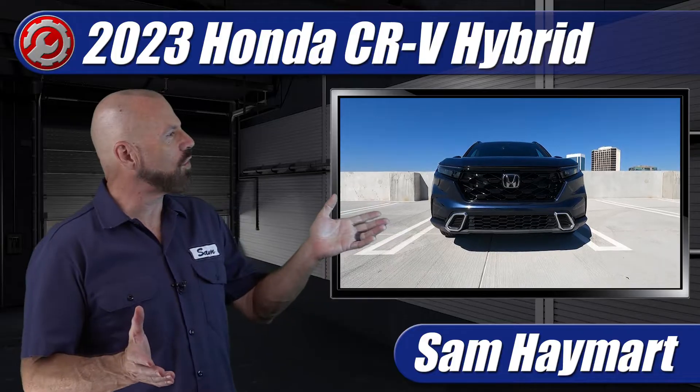Hey, my good friends, Sam Haymart with Test Driven TV. Recently we had the chance to test drive the 2023 Honda CR-V Hybrid, and so we're going to pop the hood here in the garage, have a good look under there, and do a sort of overview tour outlining all the technical features as well as the maintenance service points.